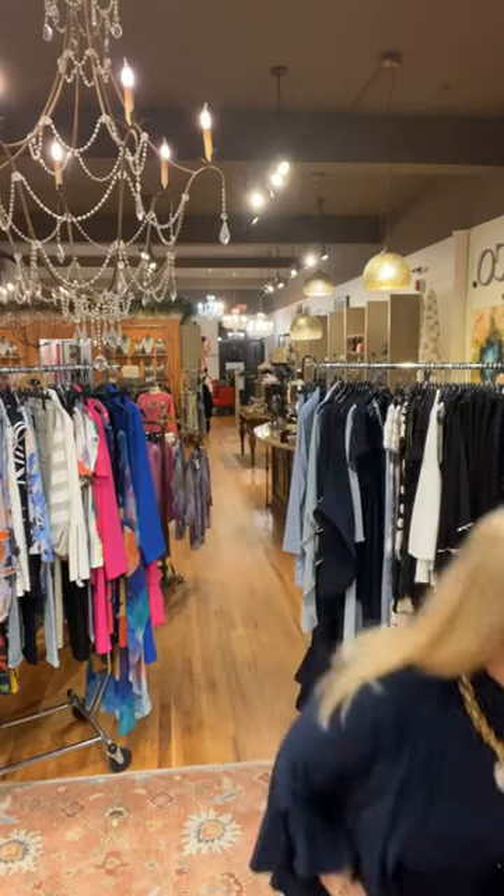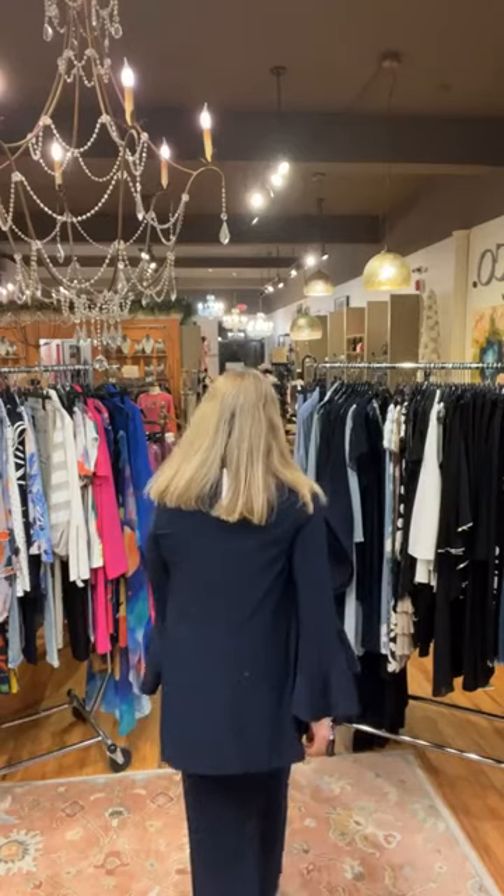Lastly, the shoe I'm wearing is by Azara for $130. Look how cute that little tassel is — it just adds a little bit of edge to your outfit. Let me step back so you can see how fabulous it is. I'll turn around and get the whole look.